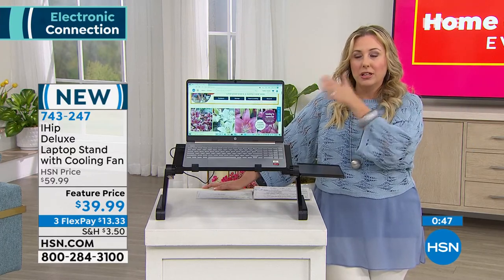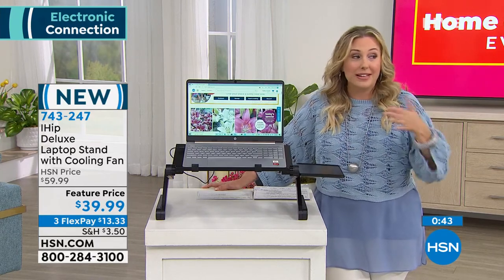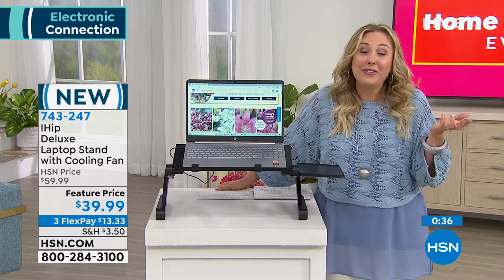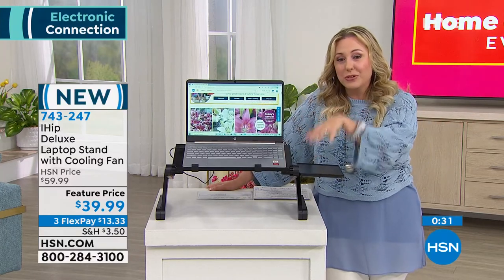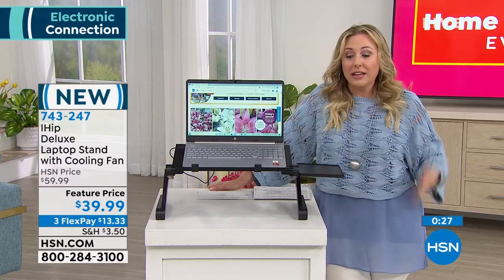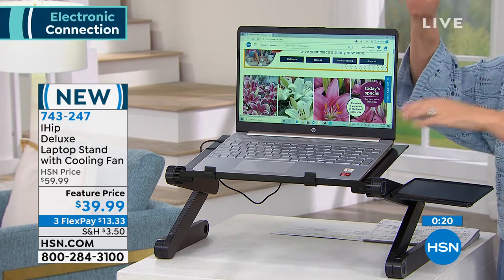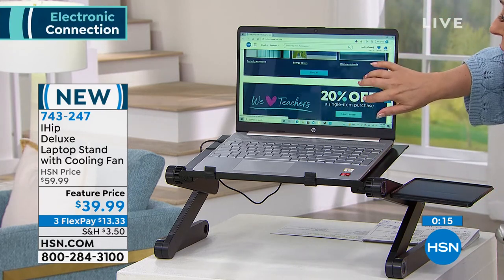I'm thinking of when I want to go sit in a chair in my bedroom but I don't have a desk there. We downsized to a condo and didn't know what was coming — nobody did. So this is going to be that office wherever I want it. I love the price — $13.33 flex pay. It's 30-day returnable, just like everything we carry.